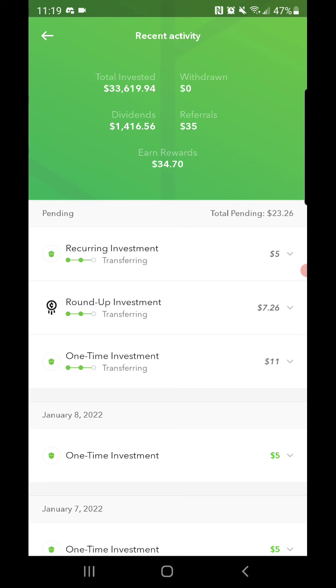My total invested is at $33,619.94, so I'm trying to get that to $34,000. Maybe I'll hit that by the end of the month — we'll see how much more money I can throw in here.